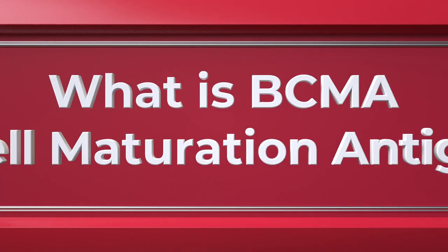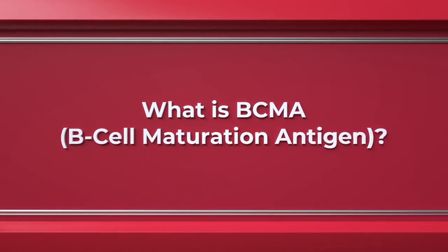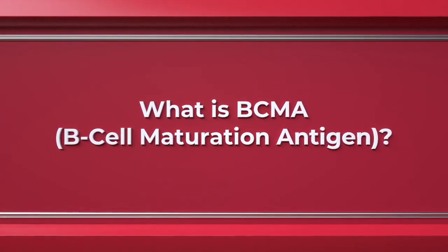BCMA is a term we're using a lot now in multiple myeloma. It stands for B cell maturation antigen. It is expressed or present on nearly all myeloma cells, and BCMA is an antigen that sticks out of multiple myeloma cells. It's very important because not only does it stick out of nearly all multiple myeloma cells, it's now being used as a target for treatments and for drugs.